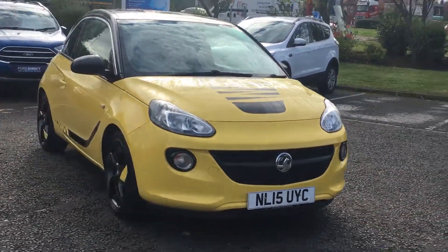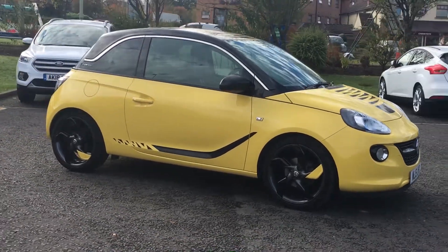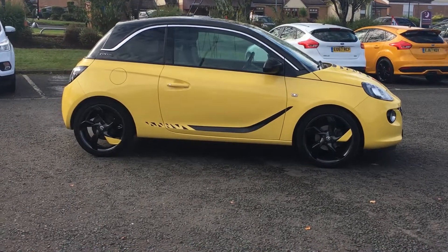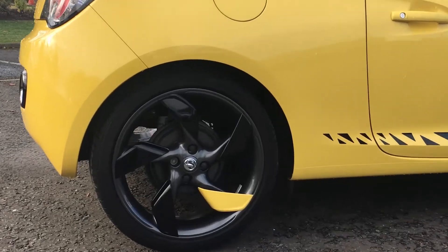Welcome to Jennings. Today I'll be showing you this 2015 Vauxhall Adam Slam Edition, which comes with a 1.4 litre petrol engine. The car also comes with this really distinct colour scheme and these 16-inch alloy wheels.